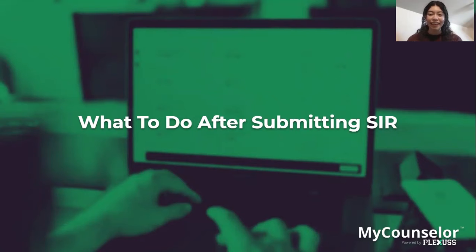Hello everyone, my name is Karen and I am the associate counselor here at Plexus. Welcome to the 'What to Do After Submitting Your SIR' workshop. In this workshop, I will guide you through different things that you can do after you have submitted your admission to a university.